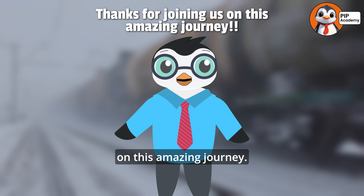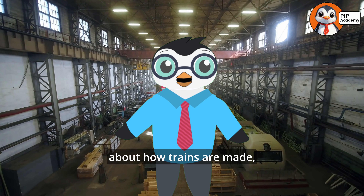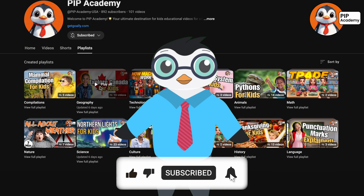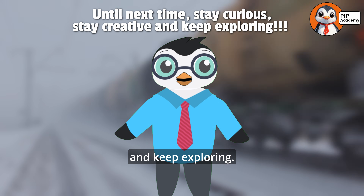Thanks for joining us on this amazing journey. If you loved learning about how trains are made, make sure to subscribe to our channel if you want to learn more, and be sure to check out our other playlists. Until next time, stay curious, stay creative, and keep exploring.